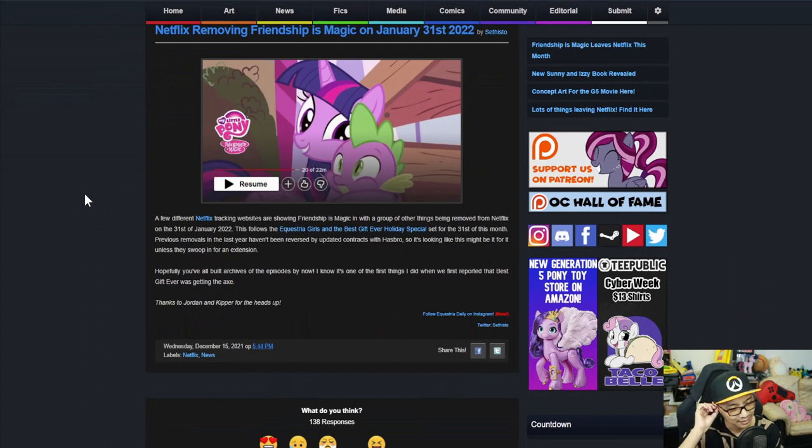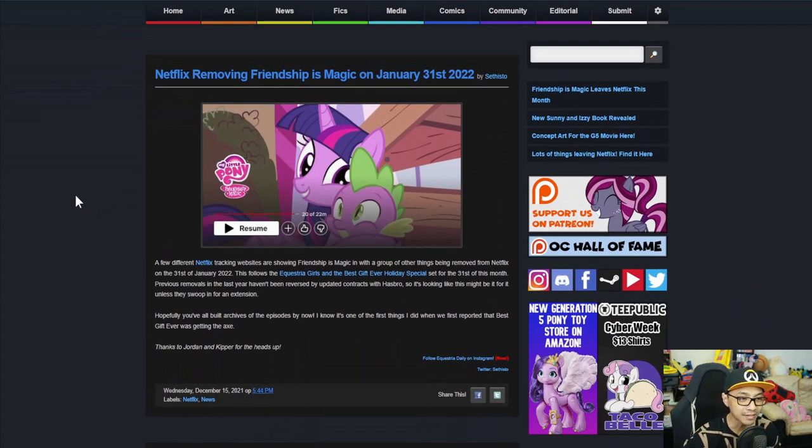The next topic: Netflix is removing My Little Pony: Friendship is Magic on January 31st, 2022. Several Netflix tracking websites are showing Friendship is Magic among a group of things being removed on January 31st, 2022. This follows Equestria Girls and the Best Gift Ever holiday special, set for removal on the 31st of this month, December 2021.